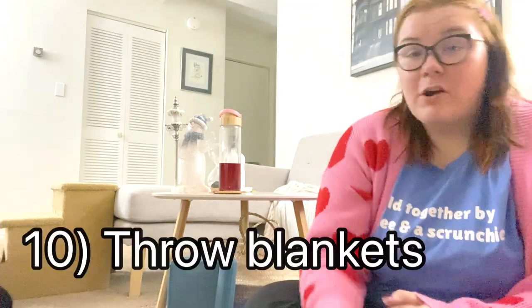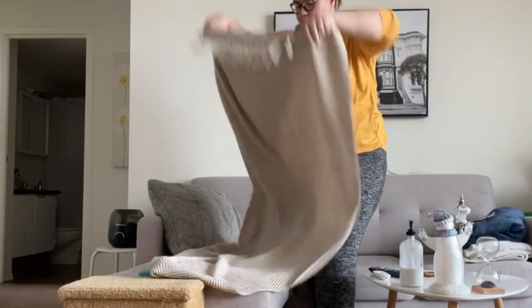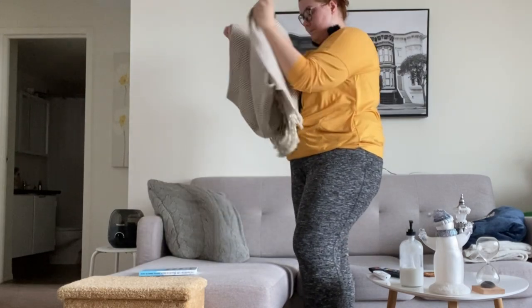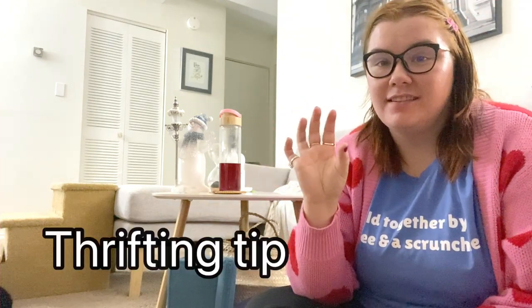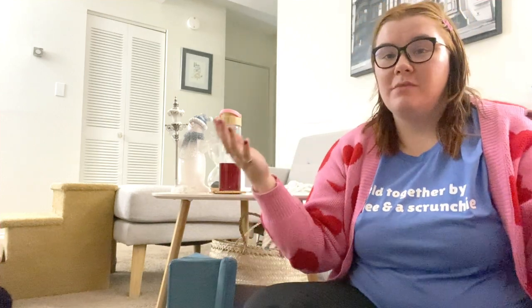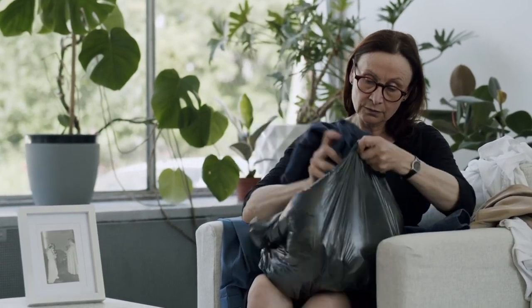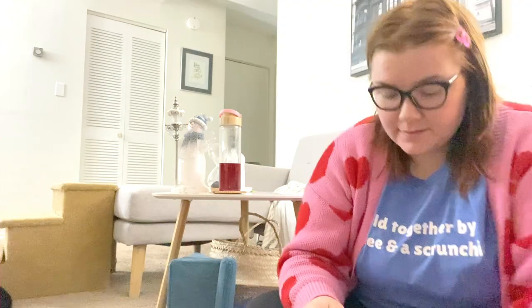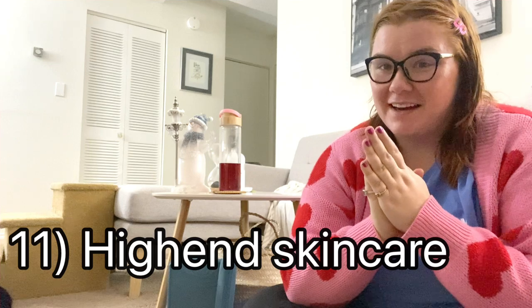Throw blankets — wash them as soon as you get home to make sure there are no pests. You can get really nice quality throw blankets for way less than that five-dollar fuzzy impulse-buy at the Walmart checkout. I had bed bugs once, and it traumatized me, so I'm super careful. If I don't have time to wash something right away, I put it in a garbage bag and store it outside on my balcony until I can wash it before bringing it inside. That's my secondhand tip for you.